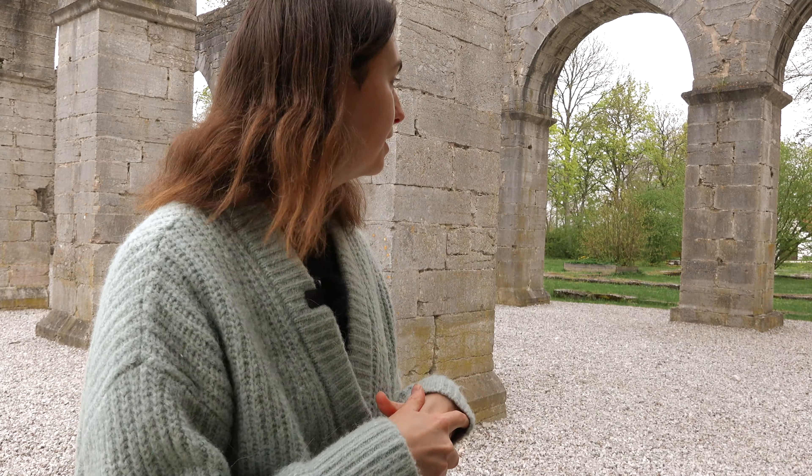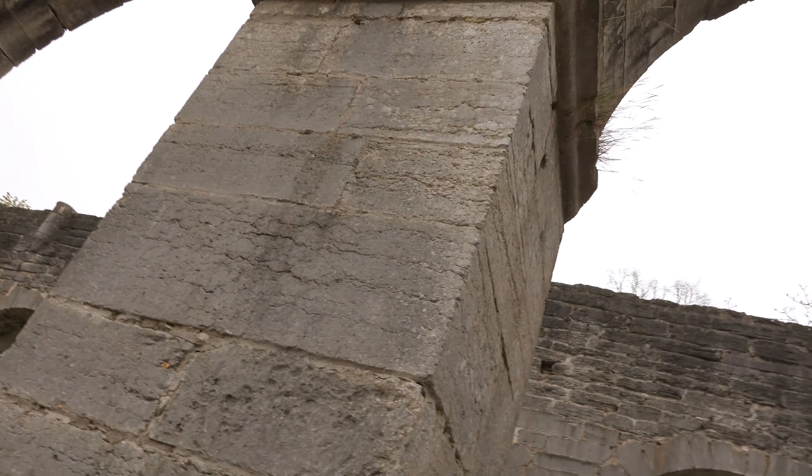We are starting the day at the Roma Abbey ruin. This ruined church is from the 12th century and the ruins still remain here today. It's a really cool place so let's check it out.